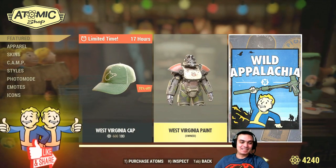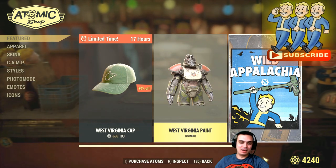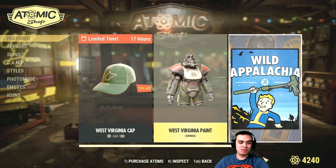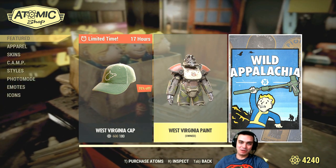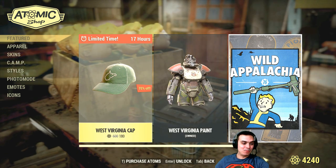Yeah, luckily for me I sent a ticket to Bethesda and they made a full refund of the atoms. Plus, to my surprise, they allowed me to keep the paint for some reason. I don't use power armor so I don't think I'll find use for it, but anyway, thank you Bethesda — that was really nice of you.